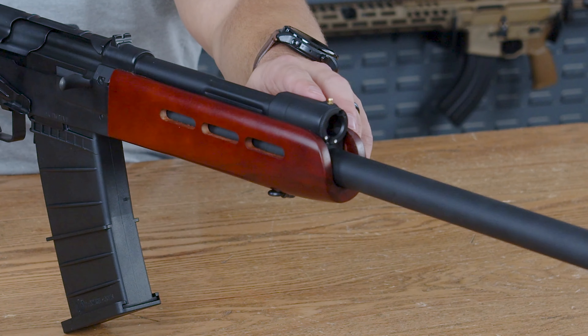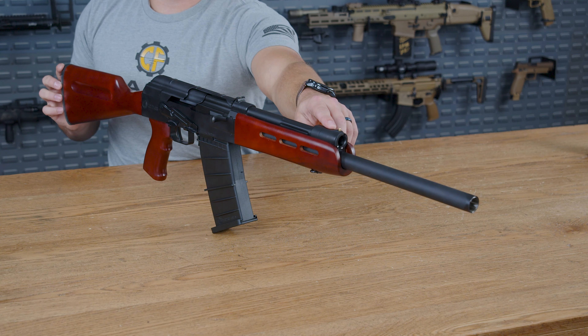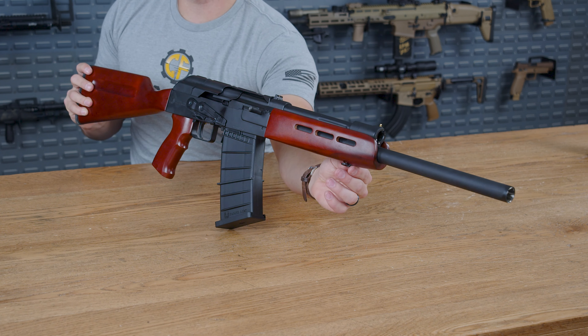Moving down the barrel on the top of the gas tube, you are greeted with the front sight. I would say it is the gold standard for sights — no, I'm just kidding — but quite literally, it is a gold dot on the top. I'll try to keep my bad jokes out of these videos from now on.